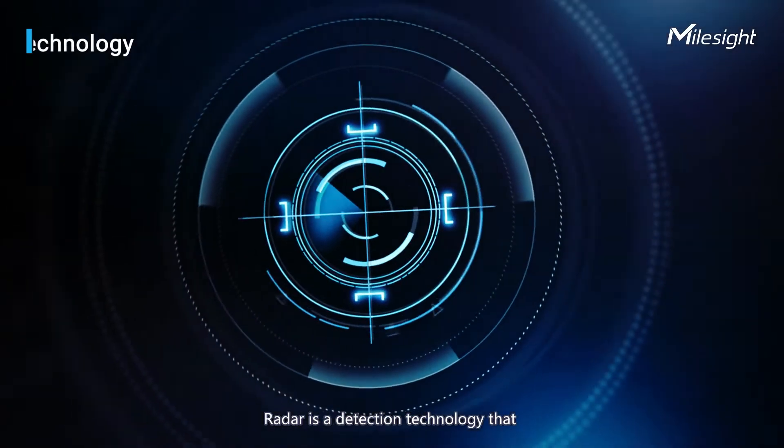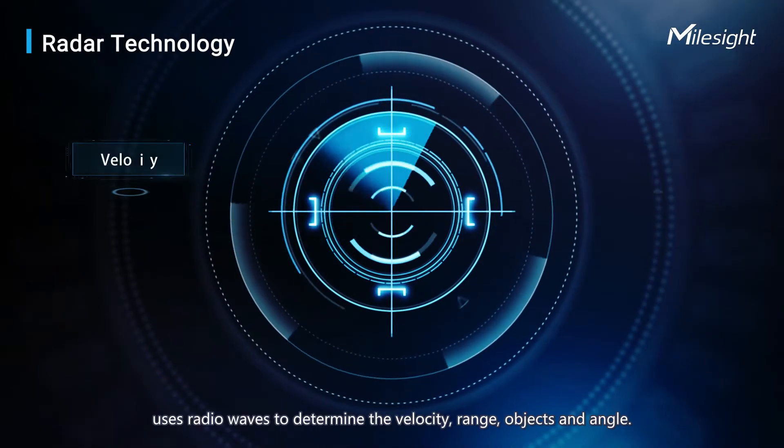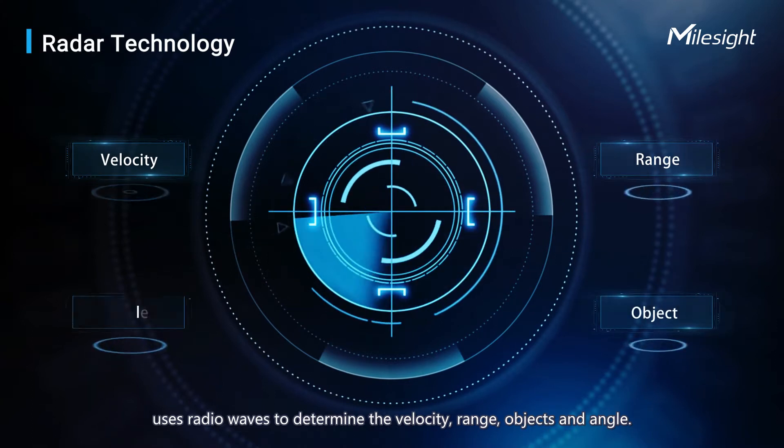What is radar? Radar is a detection technology that uses radio waves to determine the velocity, range, objects, and angle.